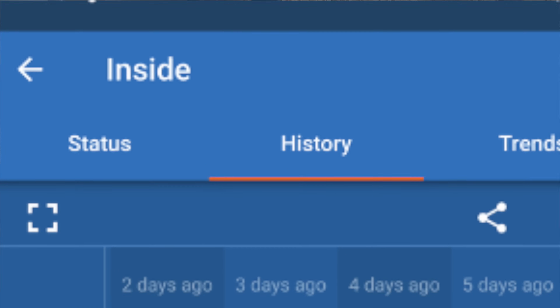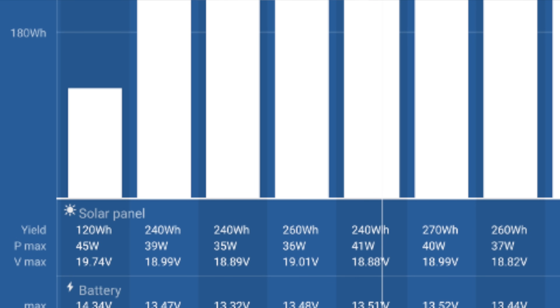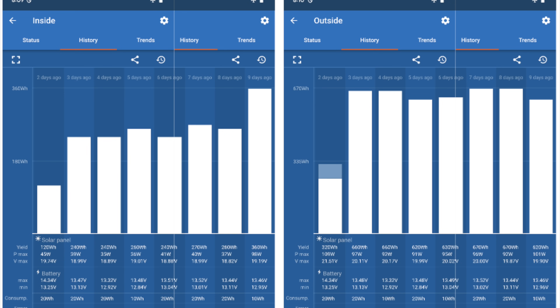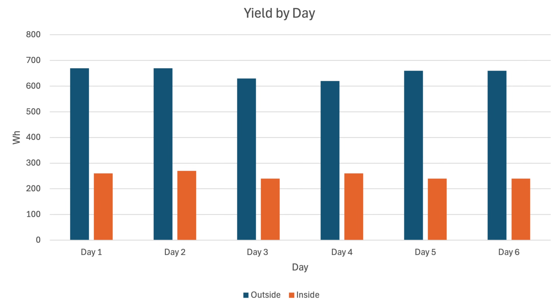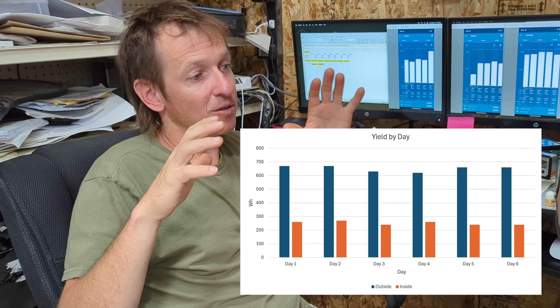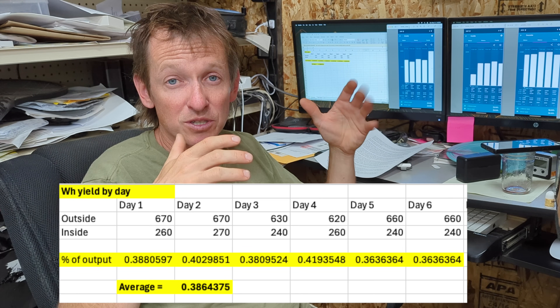Diving deeper into the data — looking at bar charts from the Bluetooth app comparing cumulative output day after day — the Victron app has shortcomings like not being able to scale the y-axis, so I took all the numbers and plugged them into Excel to actually compare the two. As you can see, within a couple percent every single day, the inside panel produced about 40% of what the outside panel produced. Overall the average was right about 38.5%.